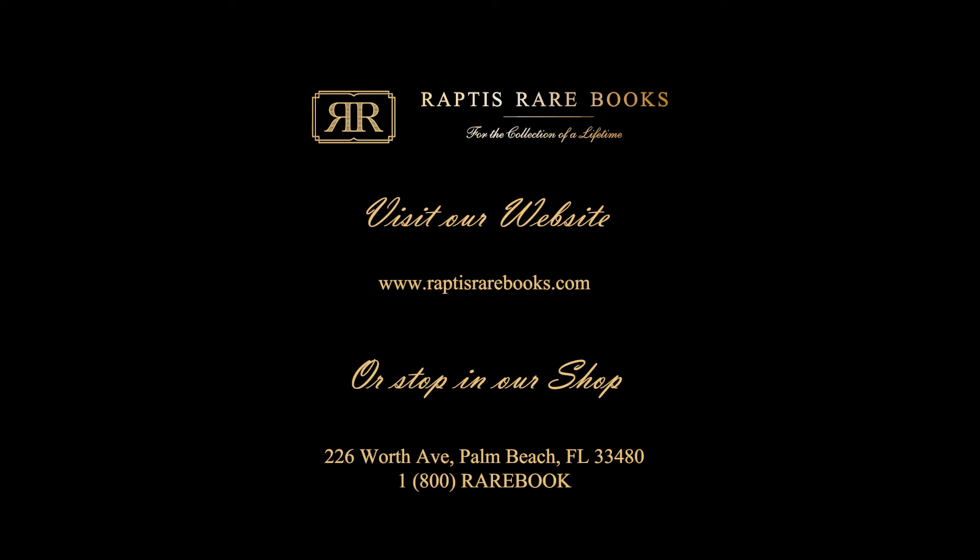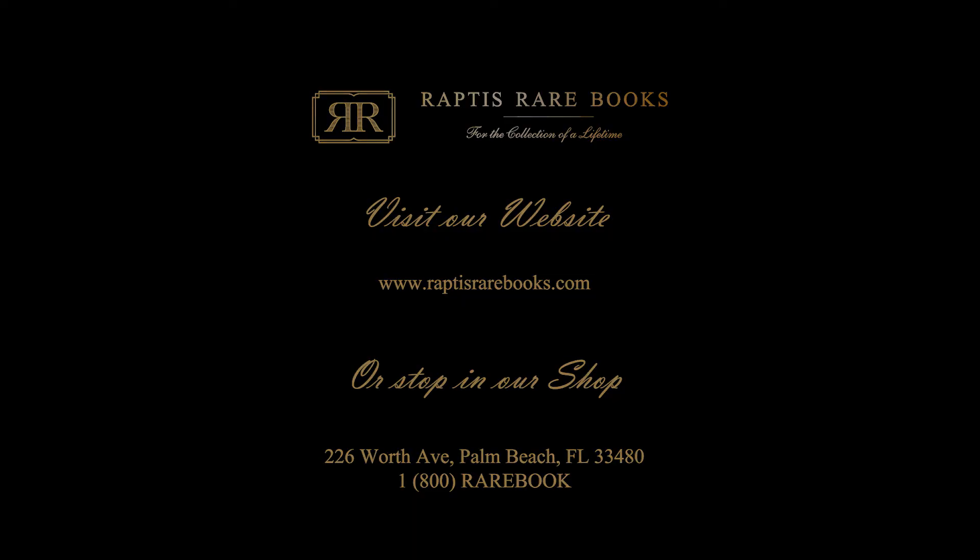I hope this short video has given you a good start on protecting your collection of rare books. If you would like advice or specific recommendations regarding the care of your books, you can visit our website, raptusrarebooks.com, to find links for archival products and other care information. Thank you.